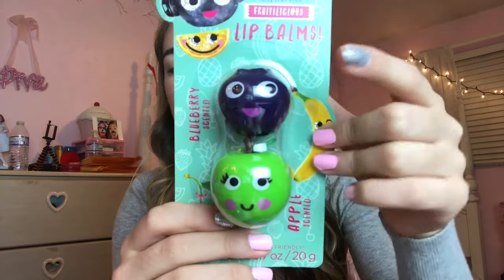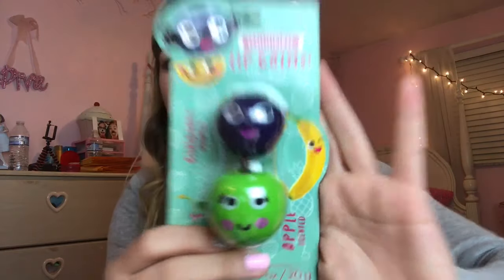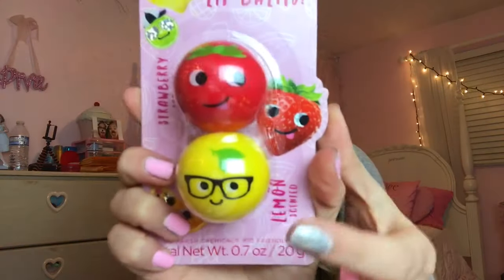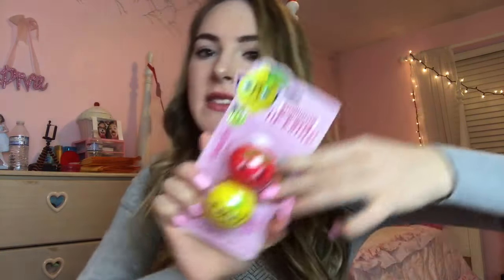This set comes with a blueberry lip balm and a little green apple lip balm — just look how cute. They were $3.98, so that's about $2 per lip balm, which isn't bad. And then this little fruity duo pack comes with strawberry and lemon — I just love how the lemon has little nerd glasses and the strawberry has this cute little half smile. I just thought they were adorable and I needed them.